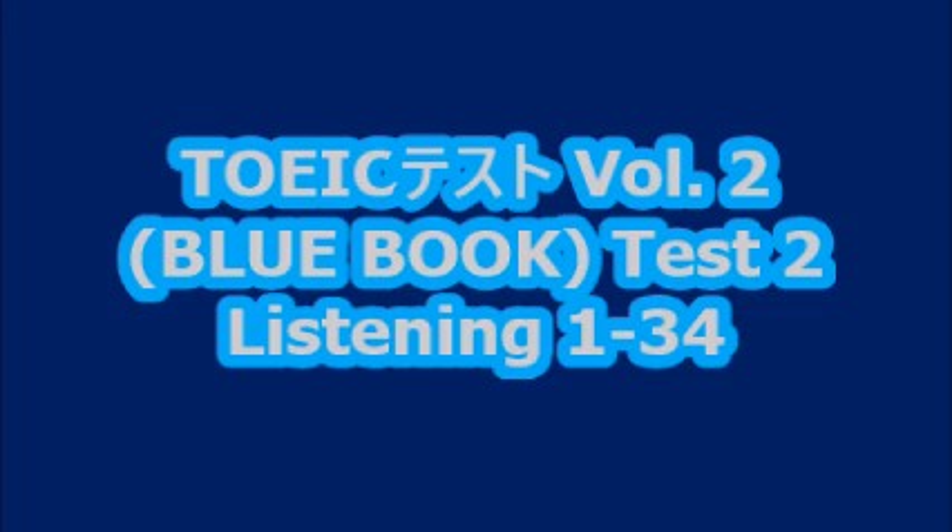Number 11. Where have you been? A. No, not yet. B. It's from Paris. C. The post office.